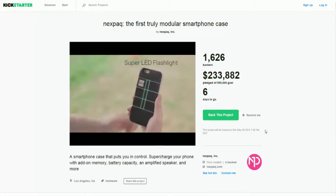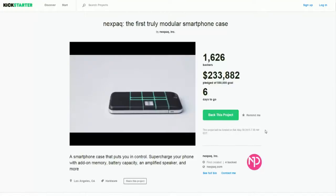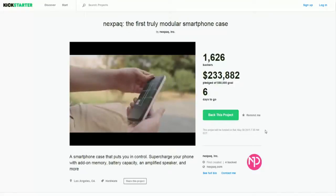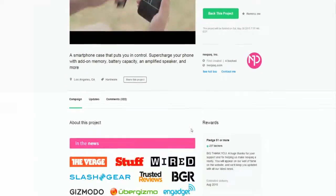It is a really cool project. They have six days to go as of today, they made a decent amount of money, and they definitely reached more than their goal with a good number of backers. I've actually seen projects like this where they tried to do the whole modular phone — not just the case — and it didn't do so well. Now that it's just a case, it's probably going to do a lot better.